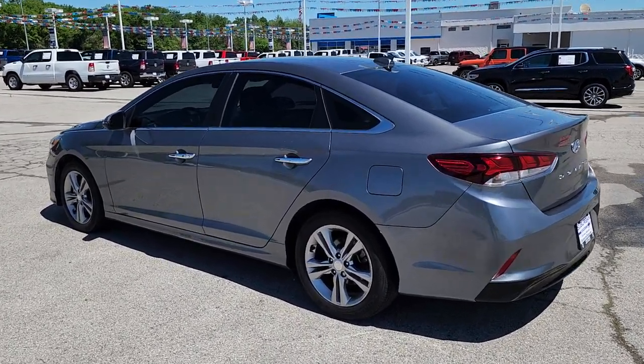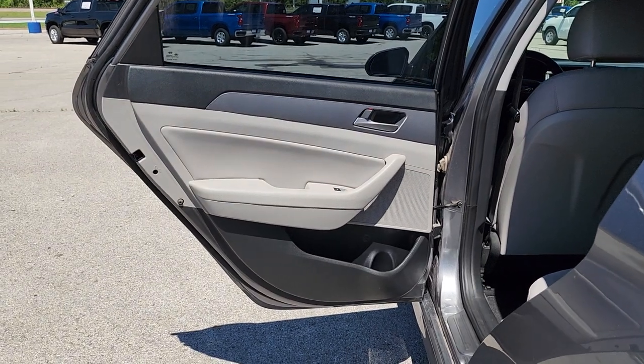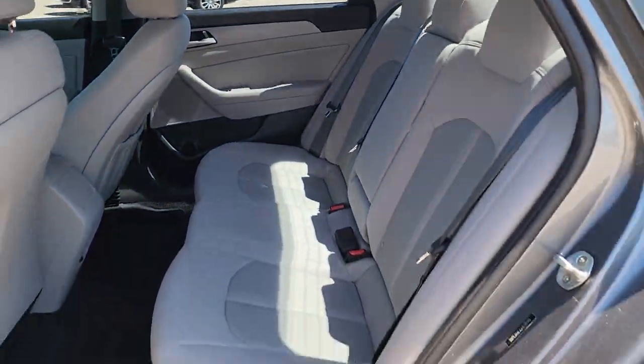These are just some of the great options this vehicle comes with: hands-free liftgate, keyless entry, backup camera, premium sound system, heated mirrors, satellite radio, keyless start, remote engine start, aluminum wheels, alarm.